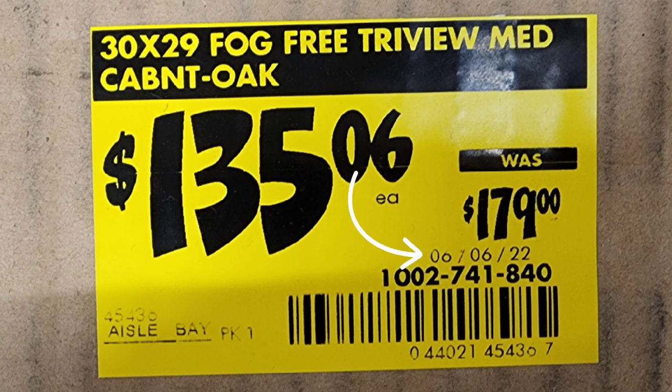Now let's look at this date — it says 06/06/22. That is the date of the first markdown. In the past it used to be six to eight weeks from that date before it would penny out, but that is no longer accurate — I've confirmed it myself. It's still a good indication to keep up with the markdowns and know that this is the first initial markdown, indicated by the 06.